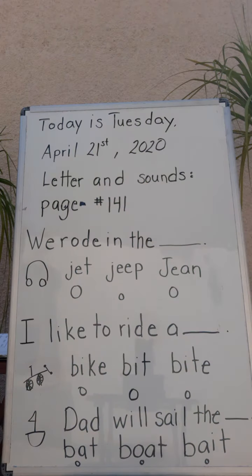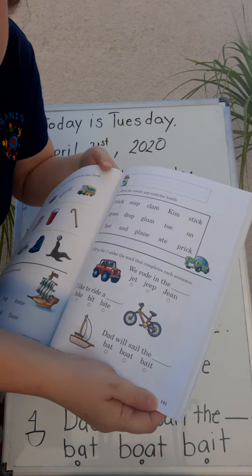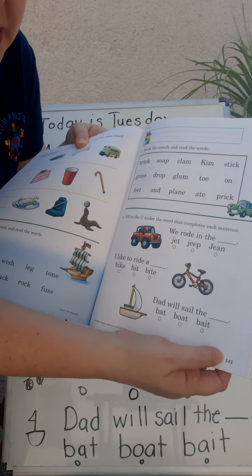You got it! You guys are such good lookers, you're amazing. So do you want to see what's on the back of my whiteboard? I bet you've been wondering what's back there. You have your letters and sounds books, right? Let me get mine and we're gonna do page 141. You can open it.